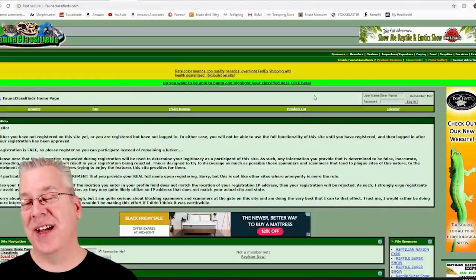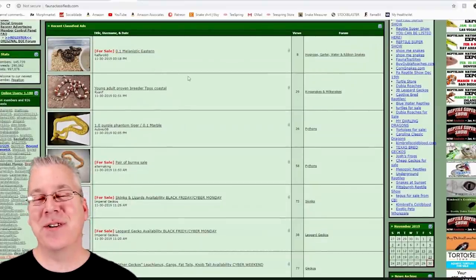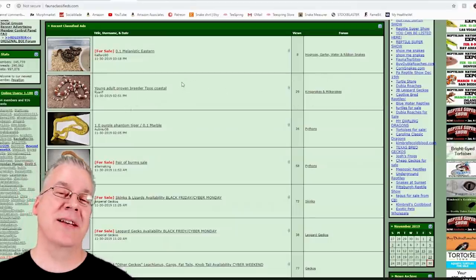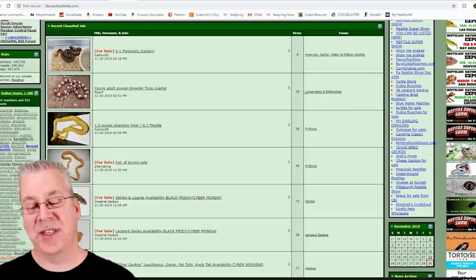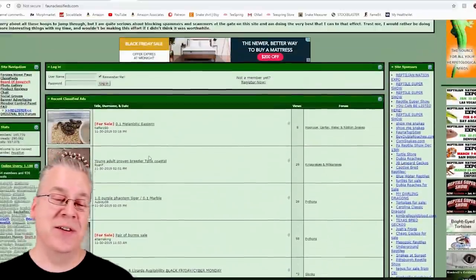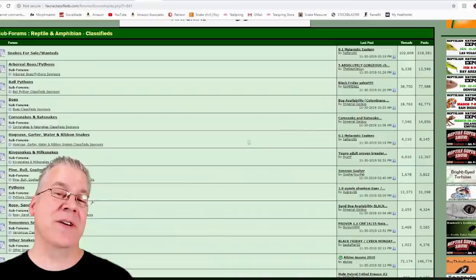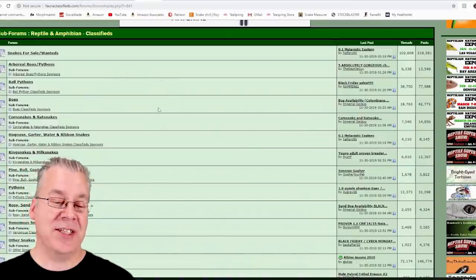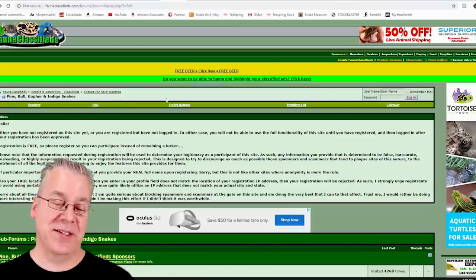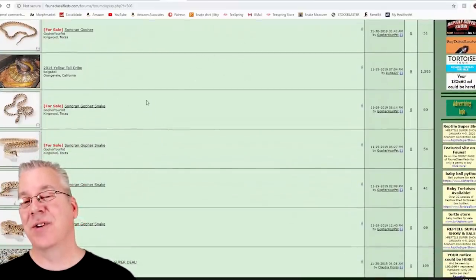Another website is Fauna Classifieds, a solid place to find snakes. The main page can look confusing — it's like a message board with newest posts at the top and older ones below. But if you click on Classifieds, it organizes everything into categories. For example, pine, bull, gopher, and indigo snakes are all grouped together, and you can browse all the snakes for sale within that category.